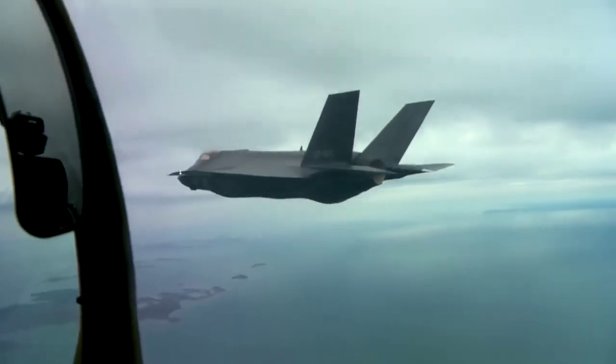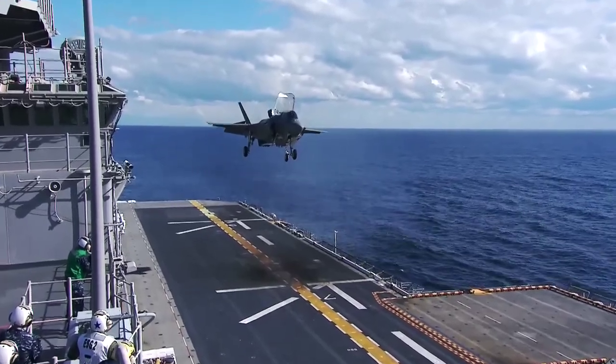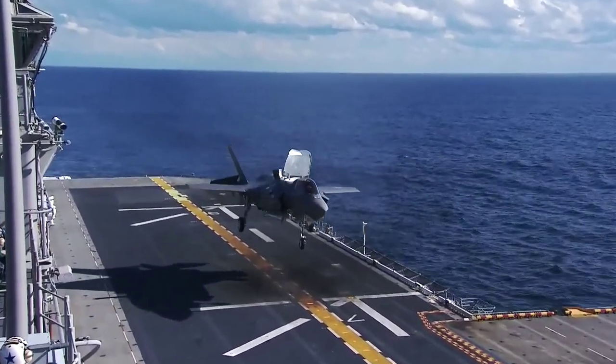The F-35's helmet-mounted display system is the most advanced of its kind. All the intelligence and targeting information an F-35 pilot needs to complete the mission is displayed in the helmet's visor.